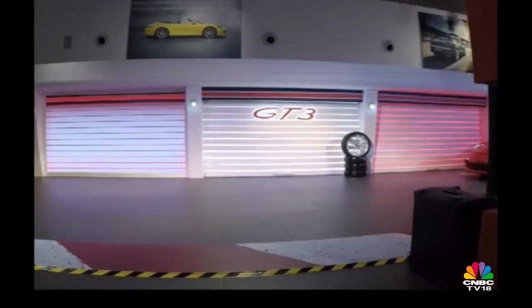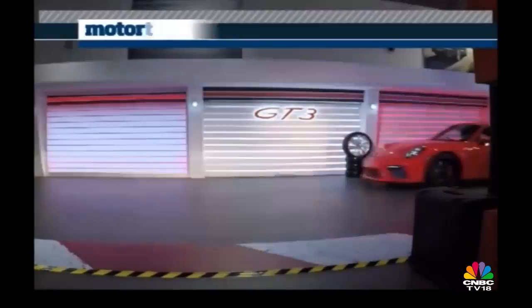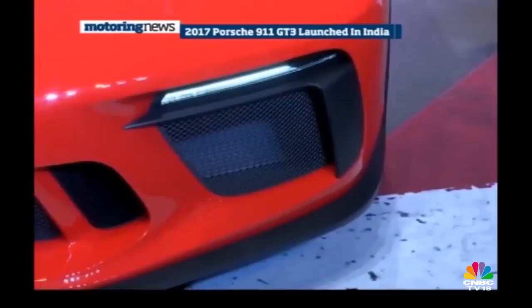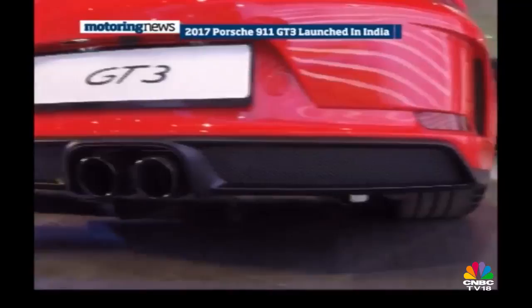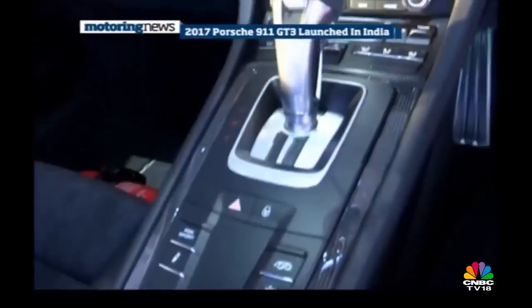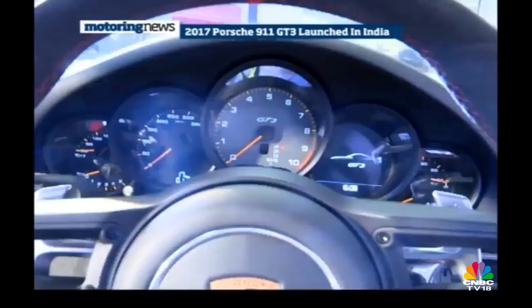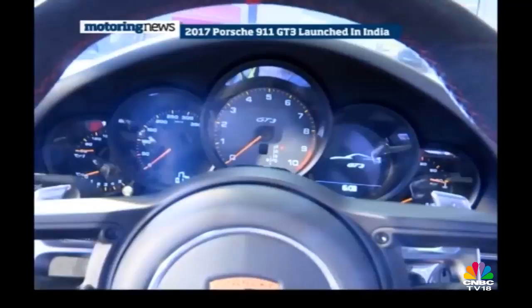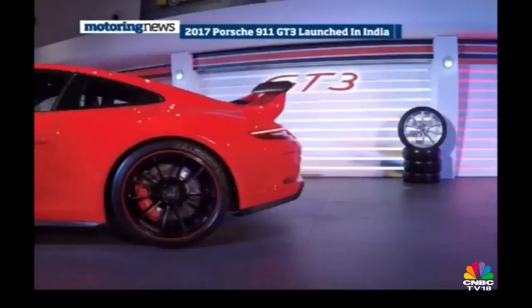Moving to the premium spectrum, Porsche India launched the new 911 GT3 in India at ₹2.31 crore. While it's not an entirely new car, it showcases a host of new features that make it faster and more capable than before. It gets a new 4-litre naturally aspirated flat-six engine mated to a PDK gearbox and also available with an optional manual transmission. The car features a new track precision app that allows the driver to record and analyse detailed driving data on his smartphone. You can book the 911 GT3 at any Porsche centre across the country.